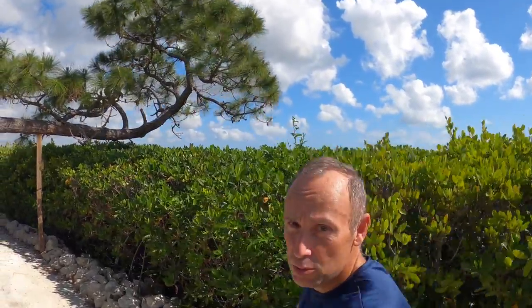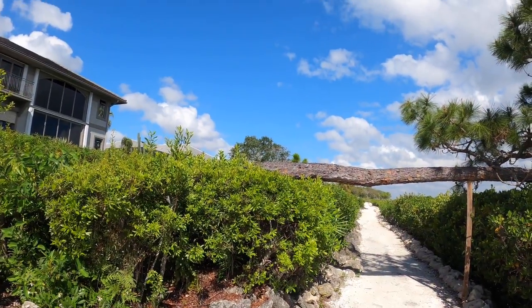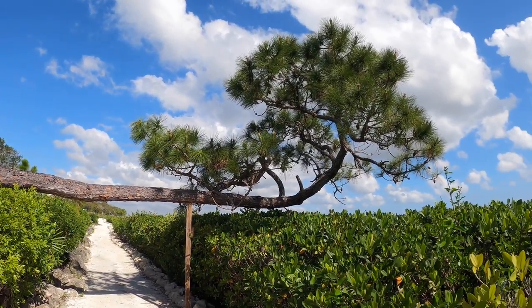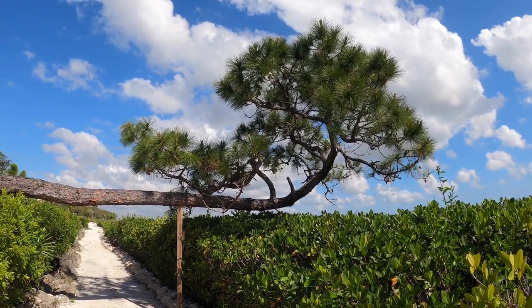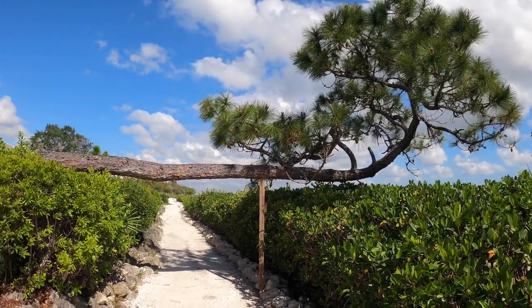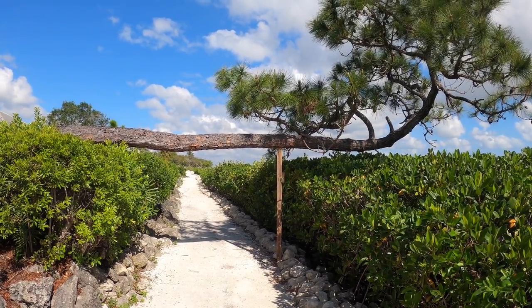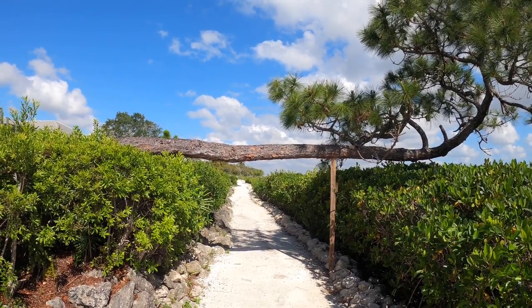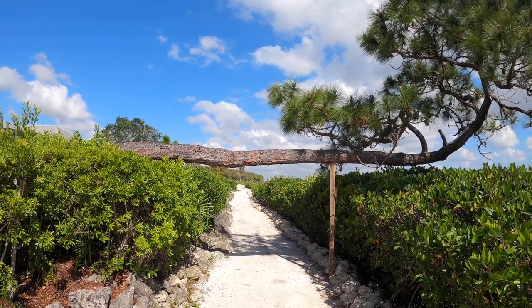We're getting ready for stop number two and it's a very special place along the trail that I like. There's a horizontal tree that grows over the top of the trail — they put a little support there to give it some help — but it's very unique and I always enjoy going under the horizontal tree.